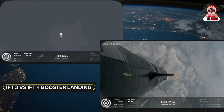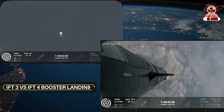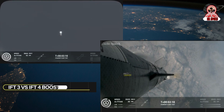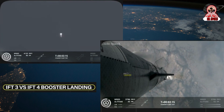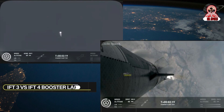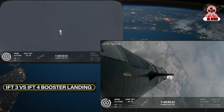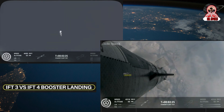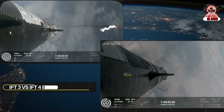Right now we're getting closer to re-entry. We're going to be moving at hypersonic speeds, more than five times the speed of sound. We're going to see that plasma start to build. As you can see with that view on your screen, high-def brought to us by Starlink, we can see the plasma beginning to build as the ship gets closer to Earth's atmosphere.